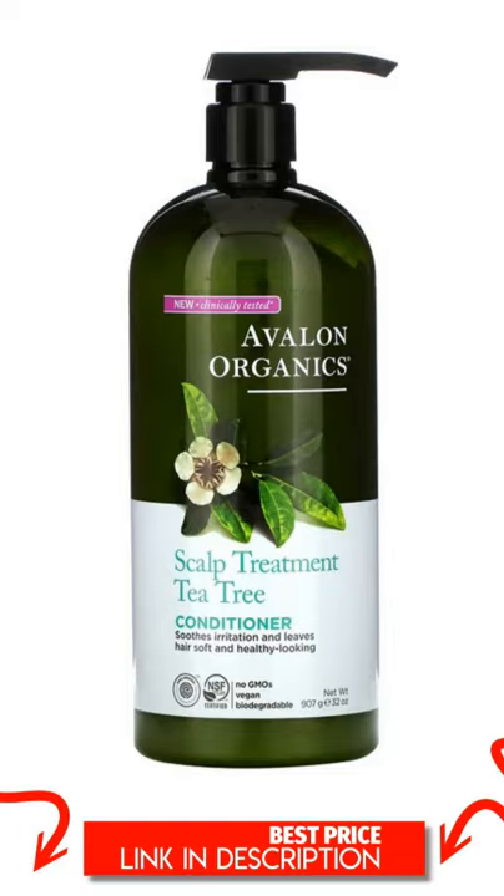A medley of tea tree essential oil, quinoa protein, calendula, and aloe work together to nourish hair, balance moisture levels, and soothe irritation. The result: strong, shiny hair and lasting scalp comfort.